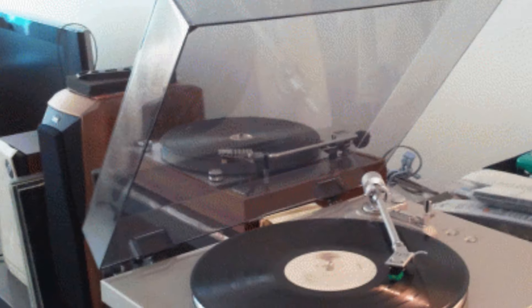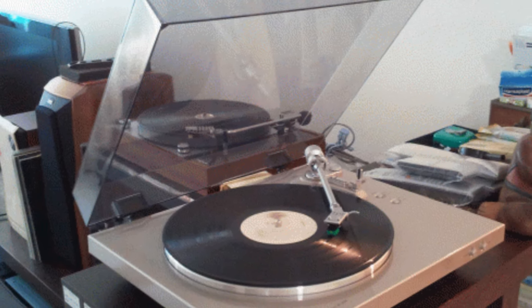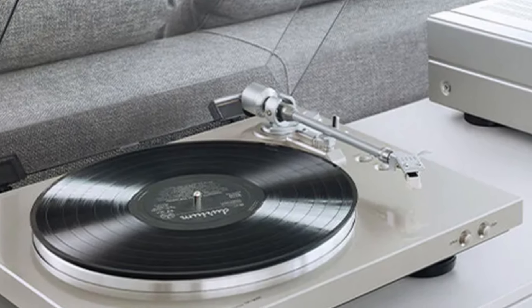It features a built-in phono preamp, making it easy to connect to any receiver or speaker system without needing a separate phono stage. Its automatic start and stop functionality ensures smooth playback and protects your records from unnecessary wear.